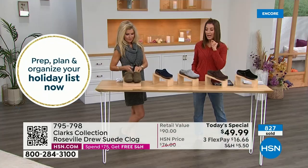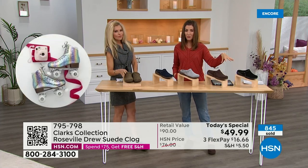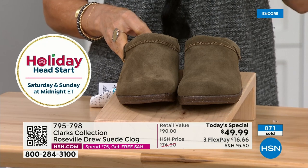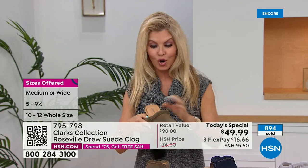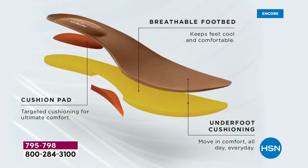I suggest you get the color that's your first choice — this might be the only airing where we have all the colors and all the sizes. Faith, you're our fashion expert — you know how sometimes the first airing is the only time we have all the choices. That's why I chose the brown and the navy. The navy is a really rich, true navy. Think about your wardrobe and what color would suit you best. They're really all neutrals — the olive is beautiful, the gray is beautiful. And again, these are brand new.